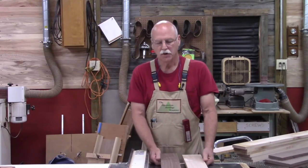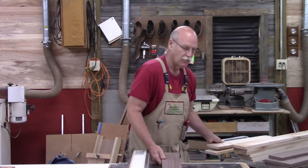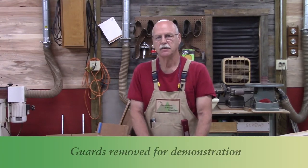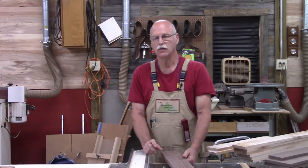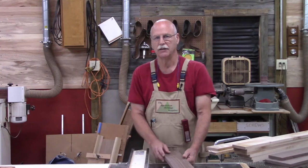I'm ready to build the checkerboard. I've milled some walnut and some maple, and I'm ready to rip to the width. Normally when I build a chess set I make the squares two inches, but this is a checkerboard so I'm going to make the squares an inch and three quarters. Standard size for a checker is an inch and a quarter, and the larger king in a chess set is an inch and three quarters.